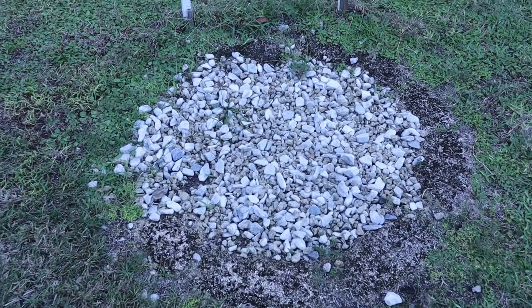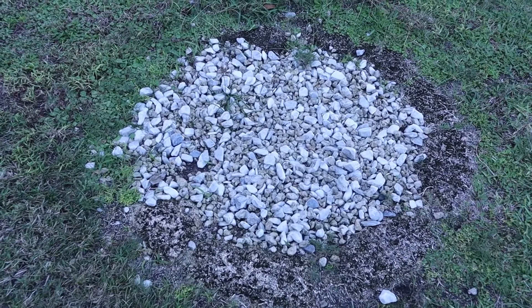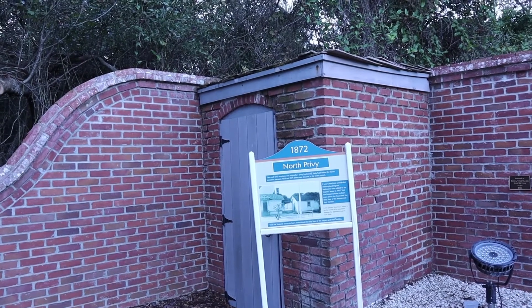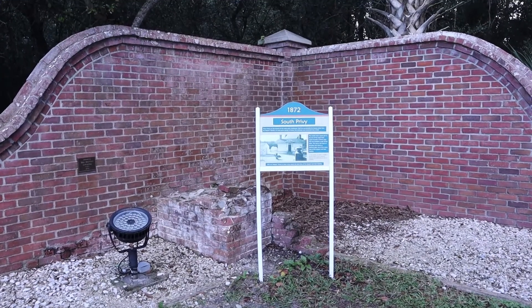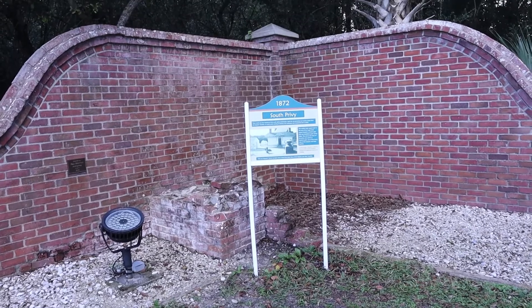Right here in this spot used to be the old wall — and the old privy. It ain't the old bathroom. Just imagine, before the light keeper's house was built, the light keeper lived in the lighthouse and had to come out here to use the bathroom. There was a second privy in the south corner — it's no longer here. But you had two options: either the north privy or the south privy.